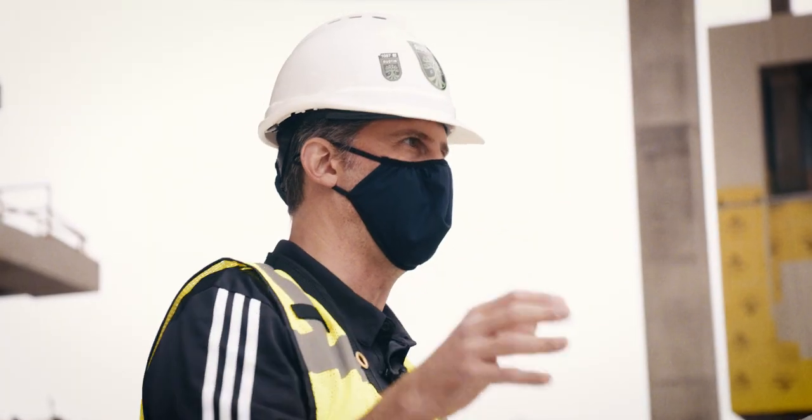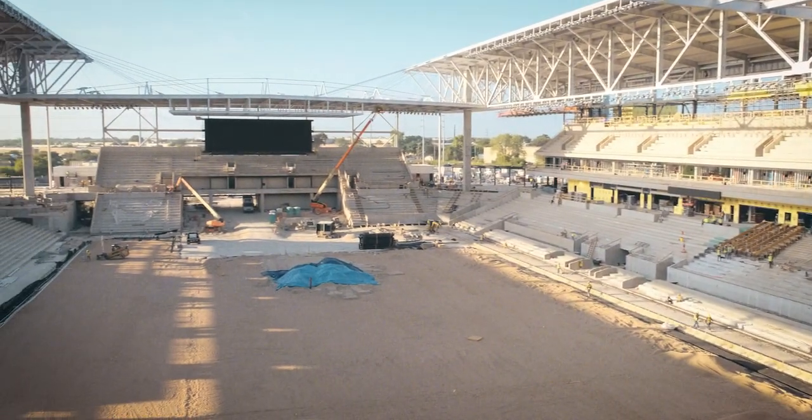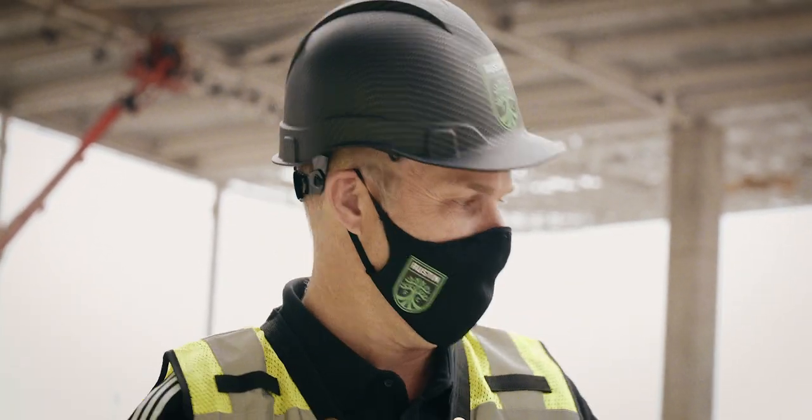What happens next? We'll begin installing the grass onto this incredible stadium floor. I'm sure you're looking forward to the grass, Josh.